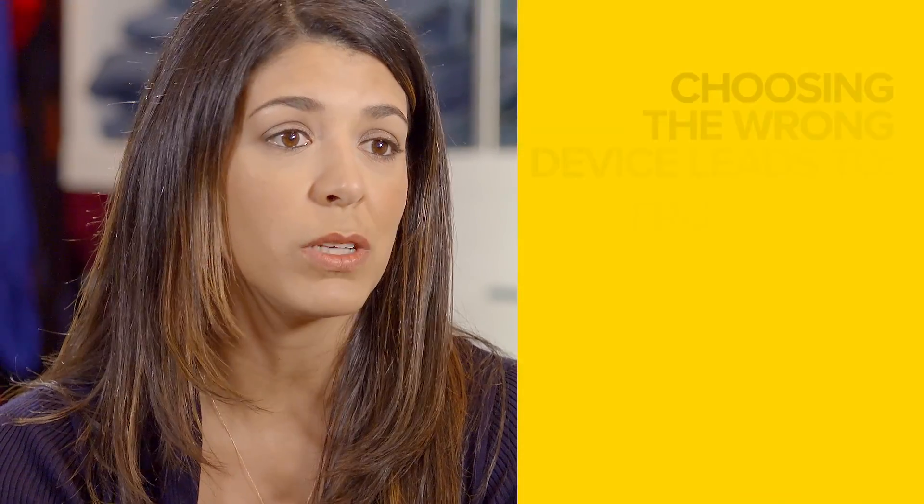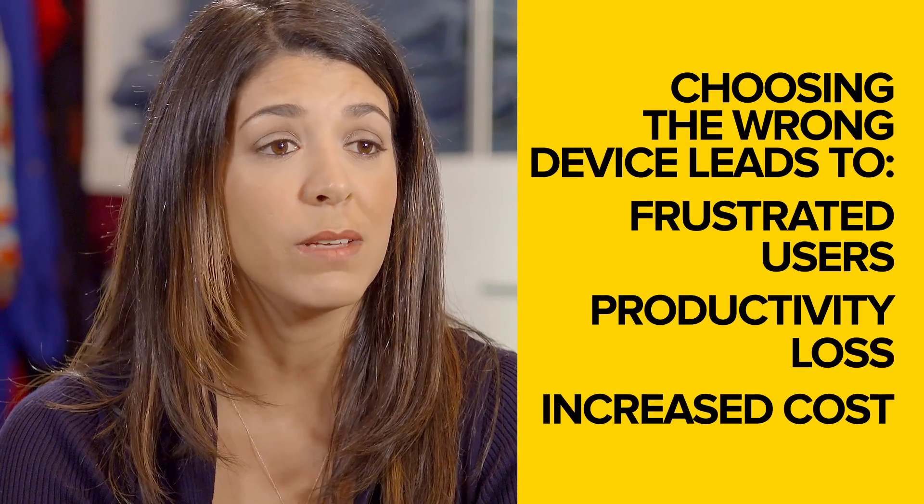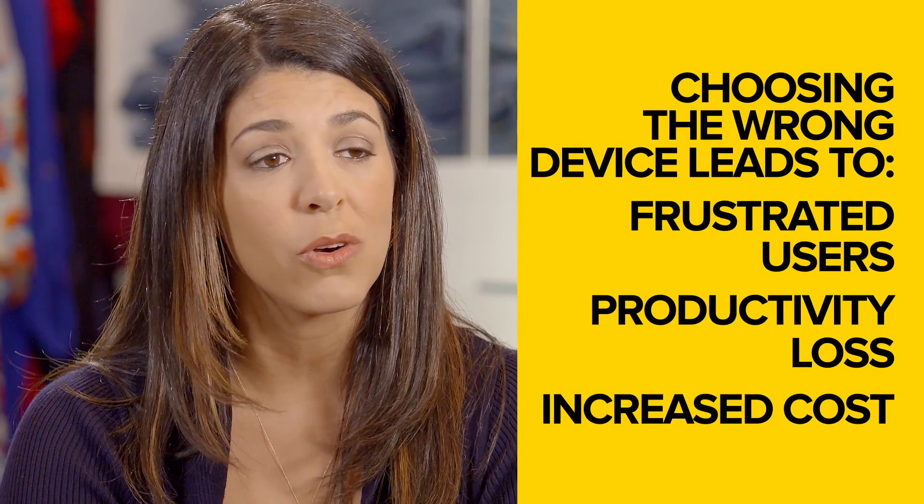The reason that choosing the right device is so important is because choosing the wrong device can really frustrate users and IT managers, which can lead to a loss in productivity and an increase in costs.